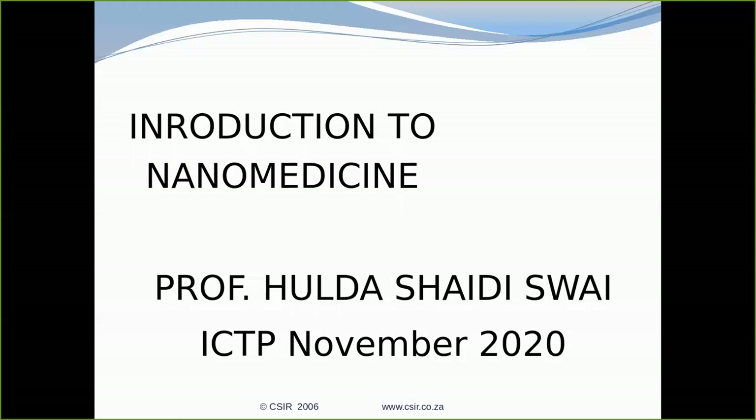Good afternoon. Thank you, Ali, for inviting me. I'm going to talk on nanomedicine. I'm not a physicist, so my talk will be more of biomedical sciences, which is my speciality.